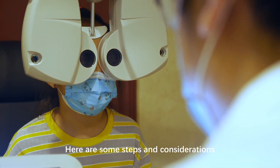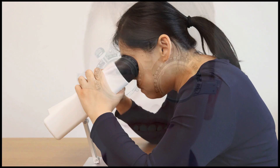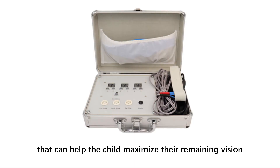Here are some steps and considerations. Low vision aids: work with low vision specialists who can prescribe appropriate aids, such as magnifiers, light therapy devices, V20, or electronic devices like AC stim, that can help the child maximize their remaining vision.